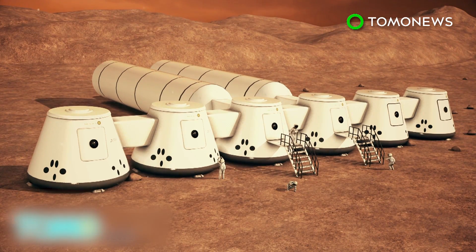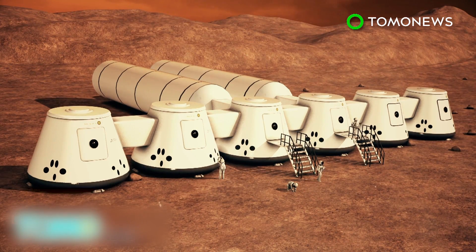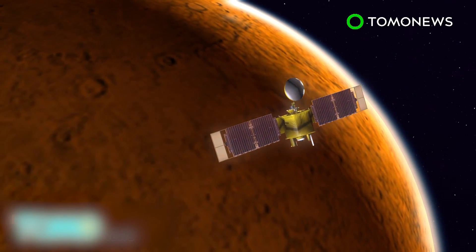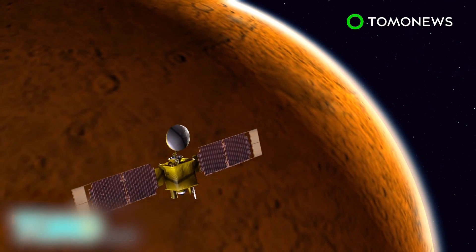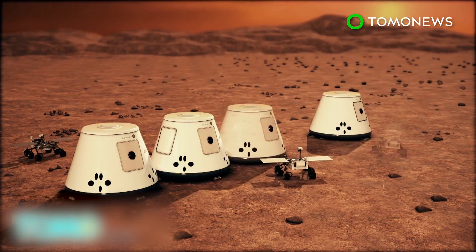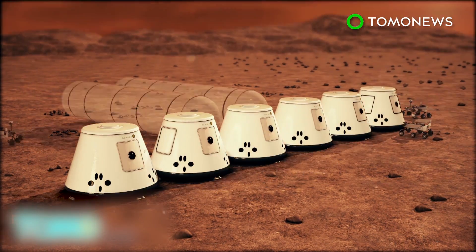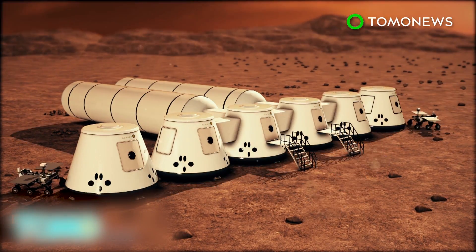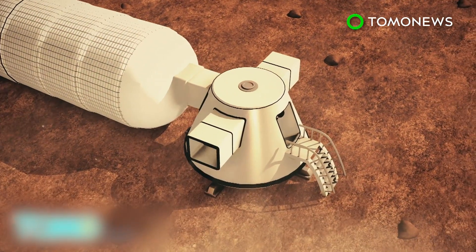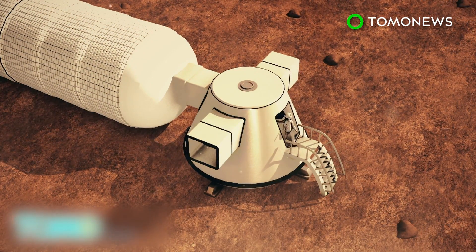Non-profit foundation Mars One has developed a plan to colonize Mars. It has already selected six teams of four individuals, and the first team will begin training next year. In 2020, Mars One will launch a communications satellite to the Red Planet. Between 2022 and 2025, a series of rovers will land and assemble livable habitats, which include a life support unit and a communication system. The living unit will house an inflatable living section and an airlock used by astronauts when leaving the sealed habitable settlement.